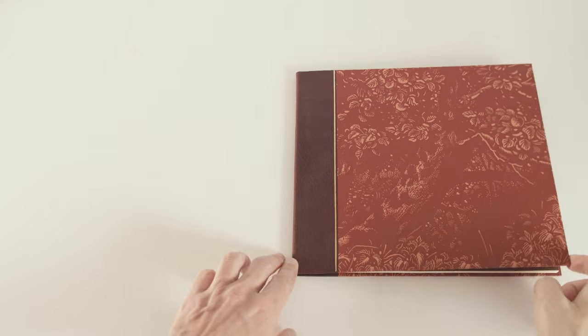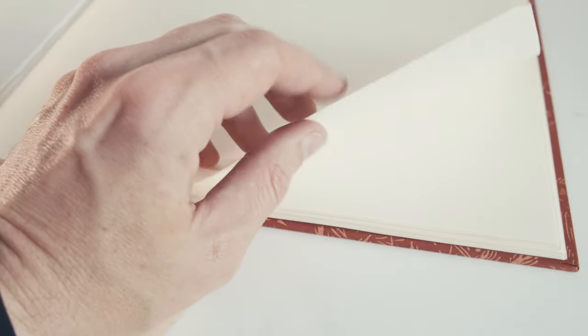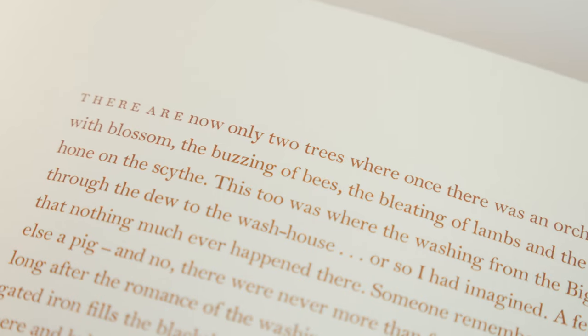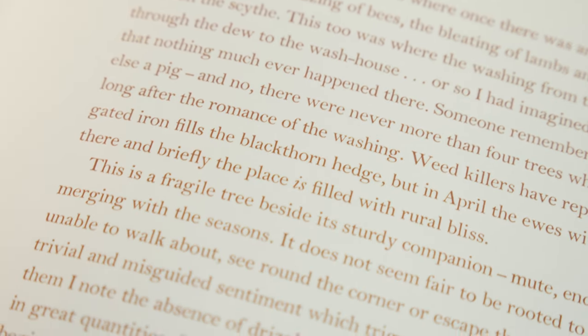Opening the book, we're met with endpapers of that same orange laid stock, followed by about 40 pages of zircon mould-made paper. The text — all one and a half pages of it — is set in 12 point Bell in ochre ink.